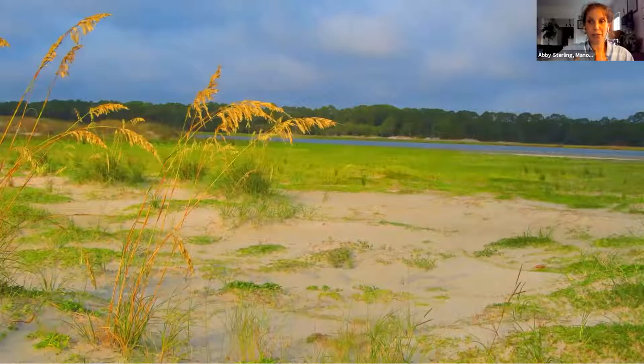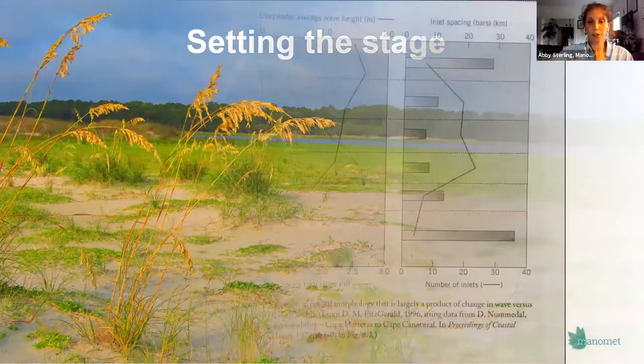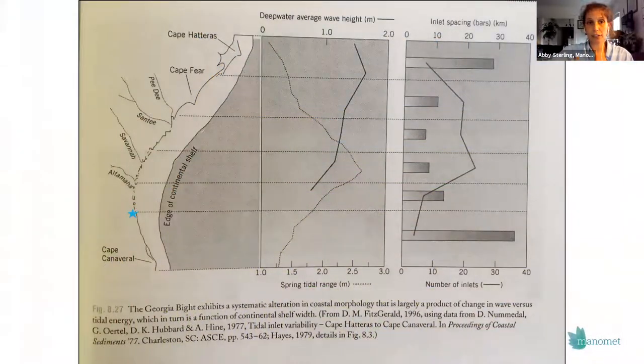Moving to set the stage for tonight: Cumberland Island is a really incredible place, and one of the things that makes it so incredible is geographic processes happening at a much larger scale. We are located in what's called the Georgia Bight, which ranges from Cape Canaveral in Florida all the way up to Cape Hatteras in North Carolina — the curved part of the coastline. Cumberland is marked right here with a blue star on the southern part of the Bight.